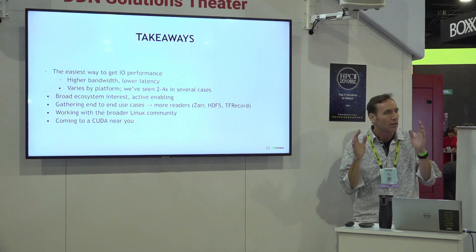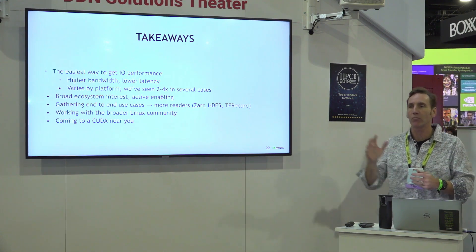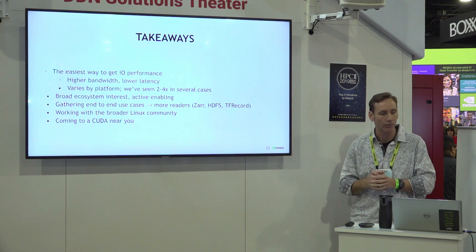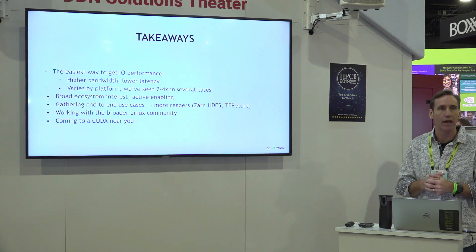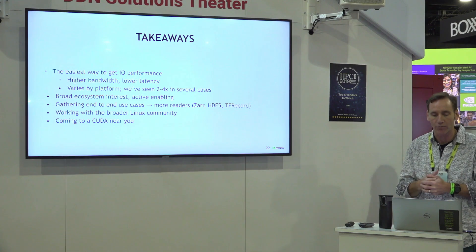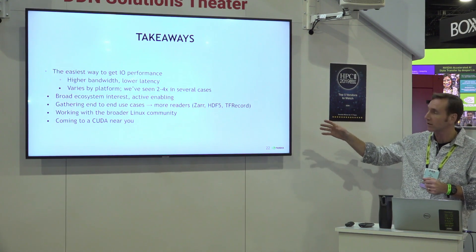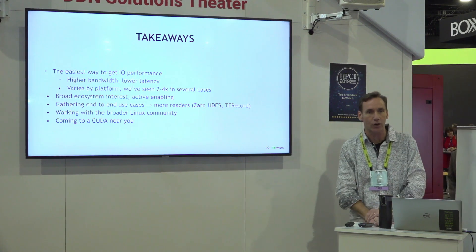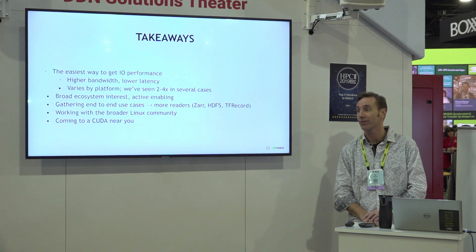So what are the takeaways? The key notion is to make this the easiest way to get performance. If you're familiar with POSIX pread and pwrite, this looks a whole lot like that — it's cuFileRead and cuFileWrite. Higher bandwidth, lower latency. The amount of gains varies a lot by platform; we've seen a lot of cases that are 2 to 4x. There's a broad ecosystem, and you'll see more readers coming. We look for this in CUDA — this is our newest addition to CUDA and will be out around the middle of next year. Thank you very much.